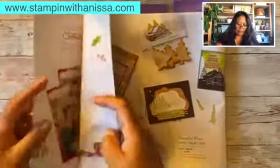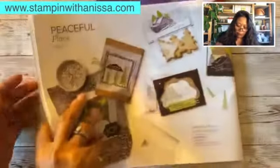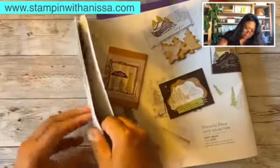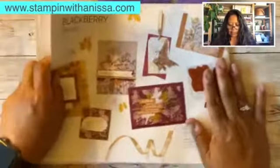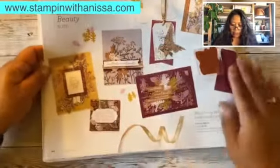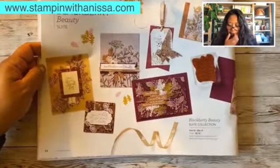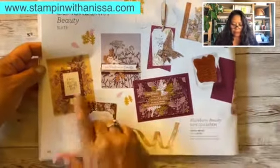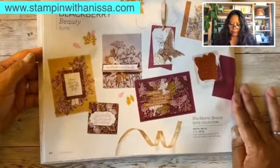Then there's some non-holiday stuff on pages 44 to 45 — Blackberry Beauty. Isn't it so cute? I love the colors — the blackberry is really vibrant along with what looks like Bumblebee to me. So pretty — the paper as well as the stamp sets.